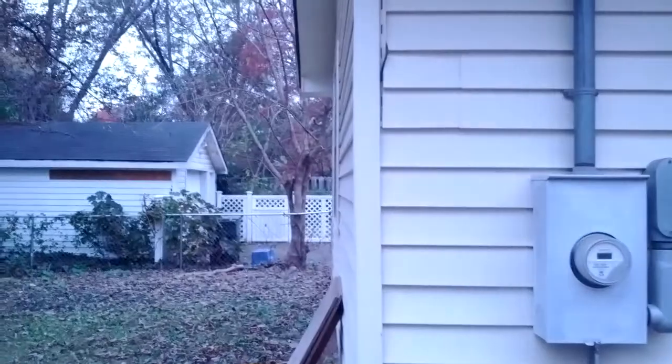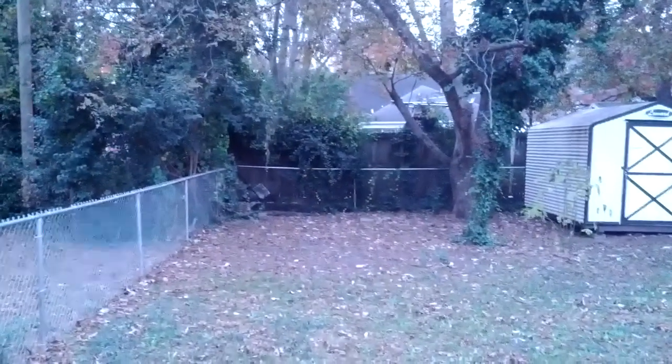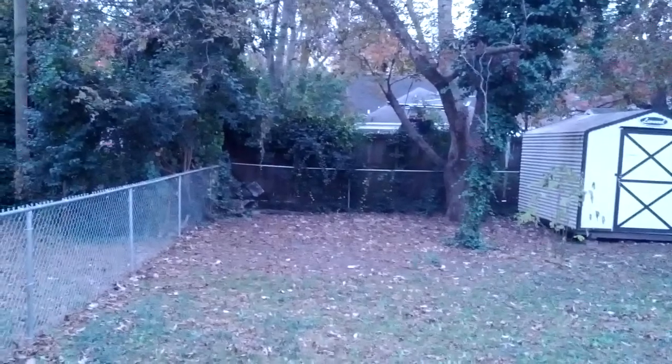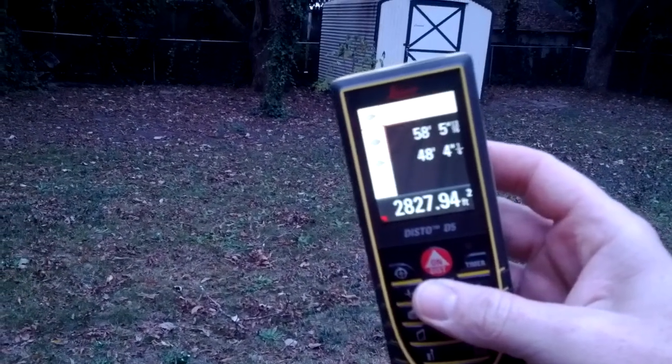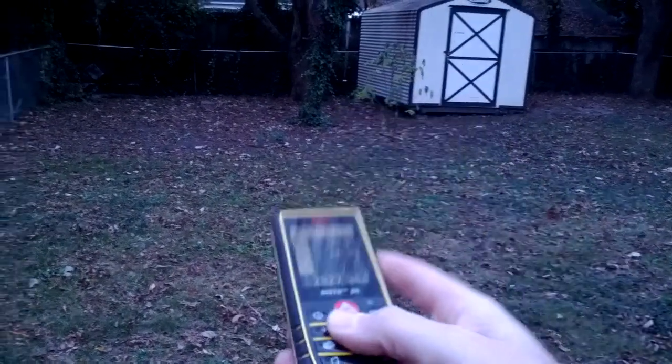Standing at the edge of the driveway at the corner of the house here. So imagine the shed over there on the left-hand side — we've got something like 2800 square feet. The 58 would have been straight back to the fence.